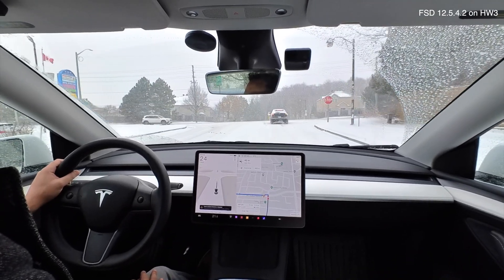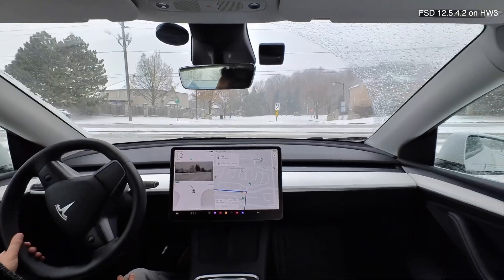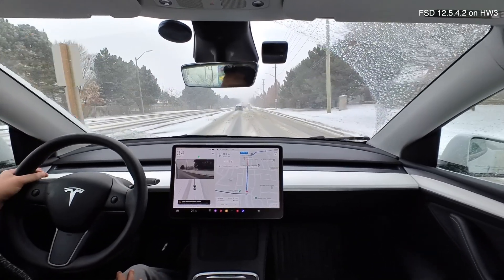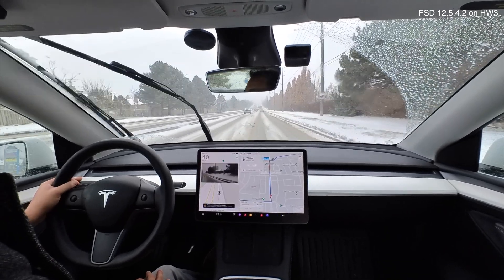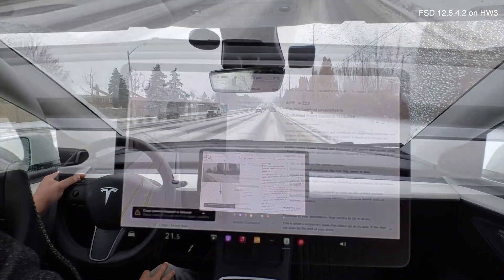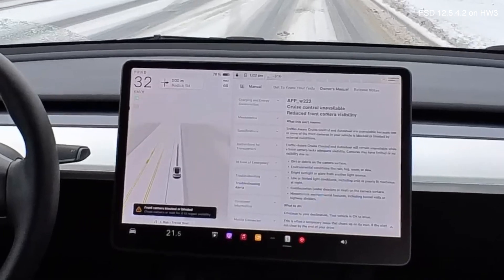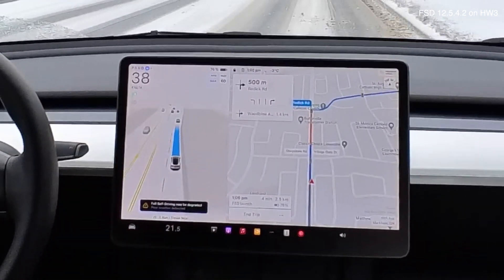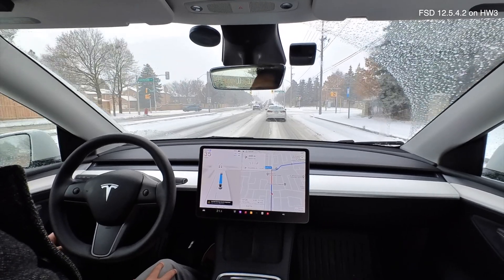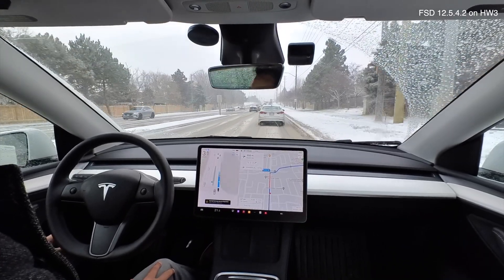I'm going to turn left onto a busier road where more cars have been driving, so we might be able to see the lanes a little bit better. Let me try activating FSD again — still not working. Let's look at that error message. It says there's poor visibility for the front camera. That's the camera on the windshield. Sometimes the windshield can get a little smeared with this type of precipitation, especially if you don't have brand new wipers.